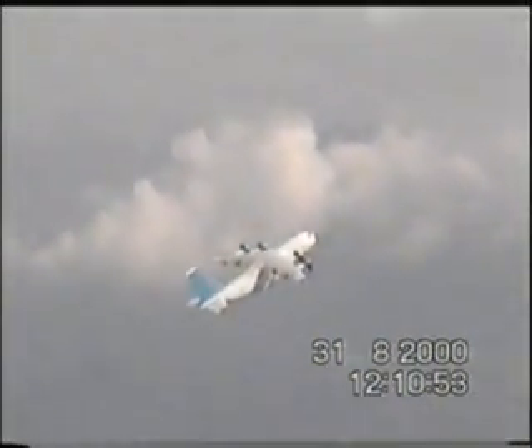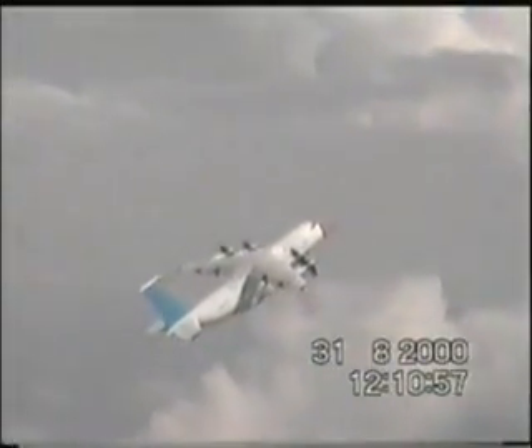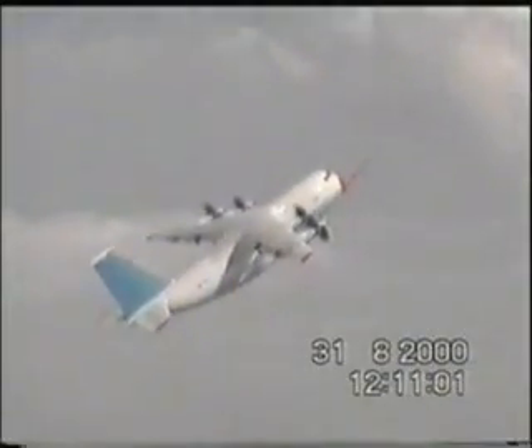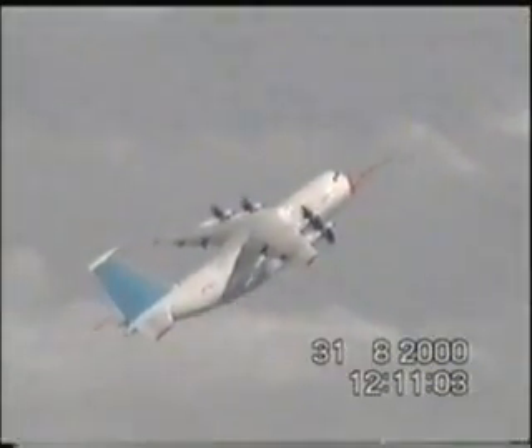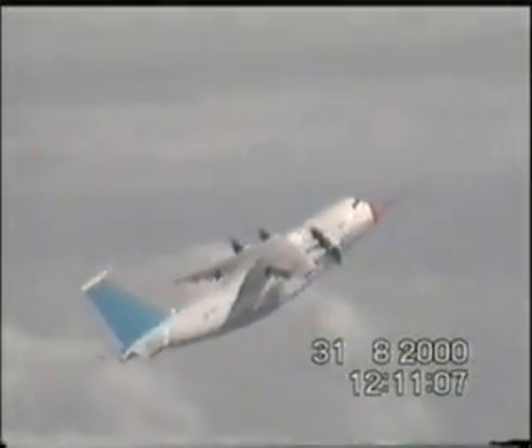Now you are witnessing the aircraft entering the stall. The pilot is pulling the control wheel. The aircraft decelerates. Alpha angle grows. Airspeed goes down. Now the aircraft is stable and controllable. The minimum speed is attained.